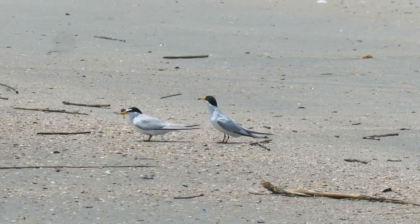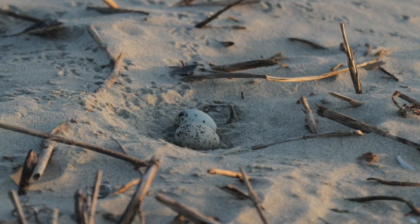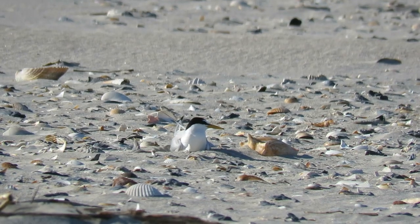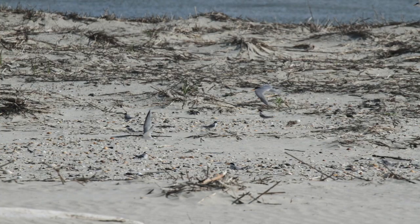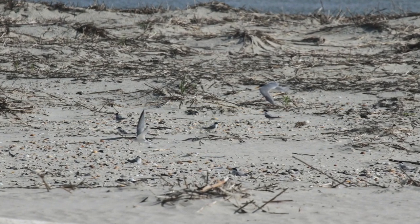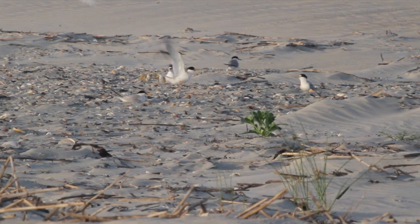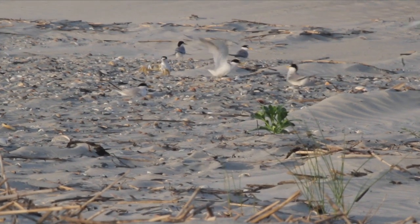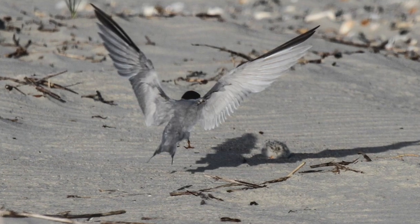Males bring fish to females as an offering. They lay their eggs right in the sand in overwash areas on growing beaches, where they're well camouflaged by the shells. This photo has more than 10 birds. By staying in a group they can protect themselves from some of their regular predators, like ghost crabs.